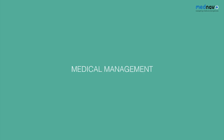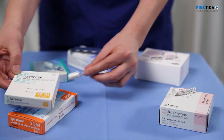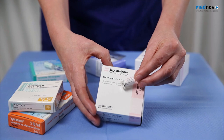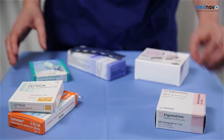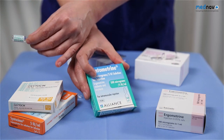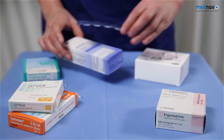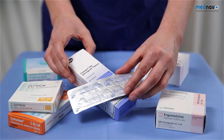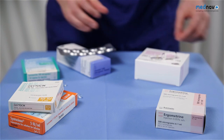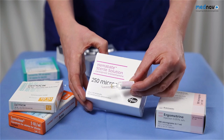Drugs used in hemorrhage are as follows: oxytocin, also known as syntocinon or pitocin; ergometrin, which must not be used in those that are hypertensive; syntometrin, which is a combination of ergometrin and oxytocin, so again cannot be used in hypertensive patients; misoprostol, which has the benefit of being able to be administered PR; and haemobate or carboprost, which should be used with caution in those that are asthmatic.